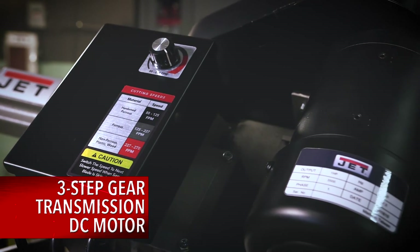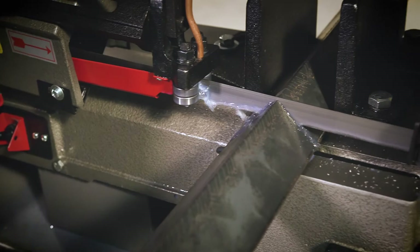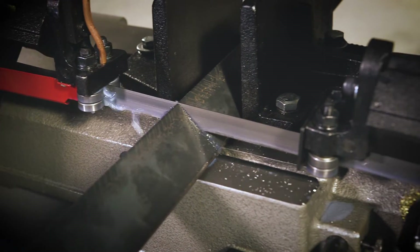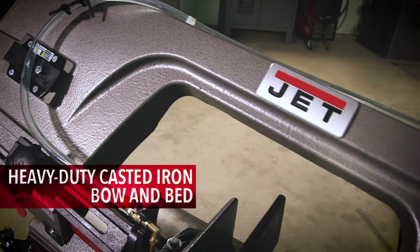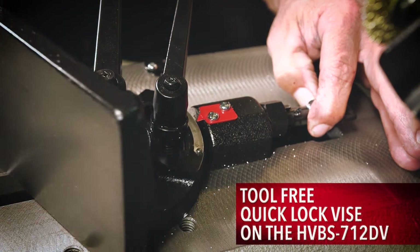Powered by a one-horsepower DC motor, the 7x12 bandsaws deliver industry-leading torque while consuming less energy than the competition. The heavy-duty cast iron bow and bed deliver the durability needed for a lifetime of demanding shop use.